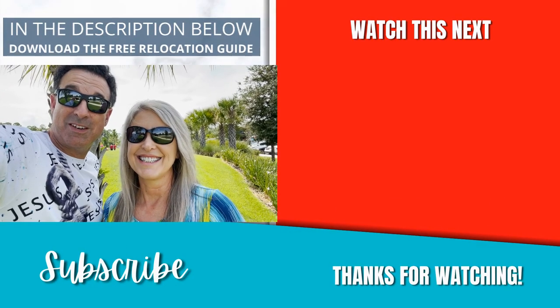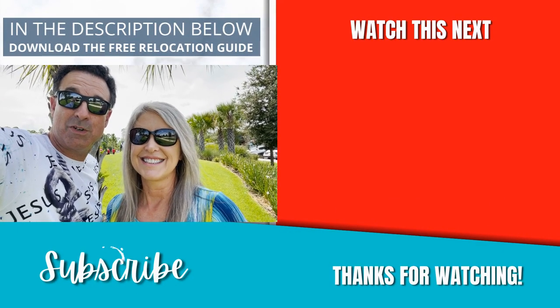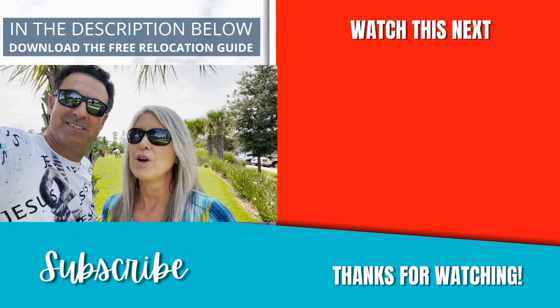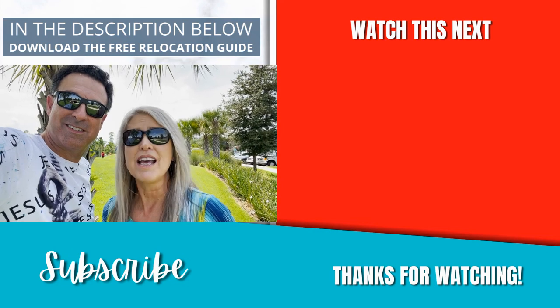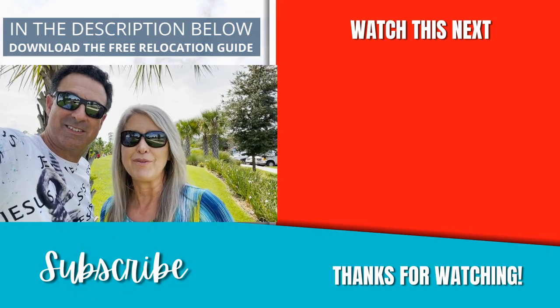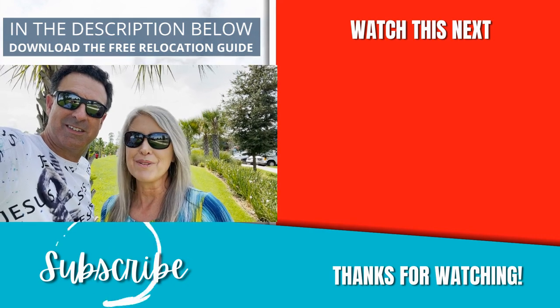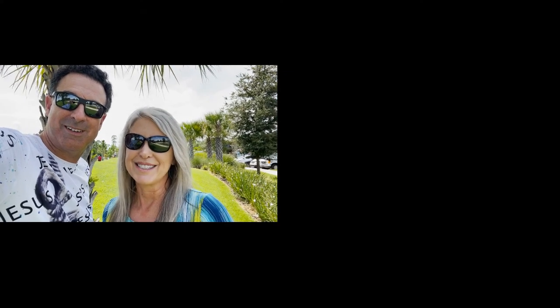Today we're glad you could be here with us as we're showing you Serenoa. If you have any questions and want to be shown around, give us a call, text, or email us. We do have a free relocation guide if you're thinking about coming to our area — don't hesitate, we want to hear from you. We appreciate you, thank you, and we'll see you soon.